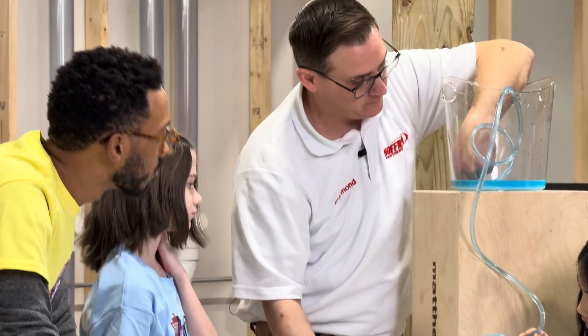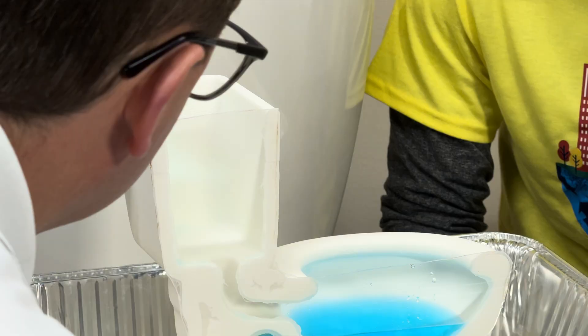Before you watch this video, you may want to watch the video where we learn how a toilet works first.